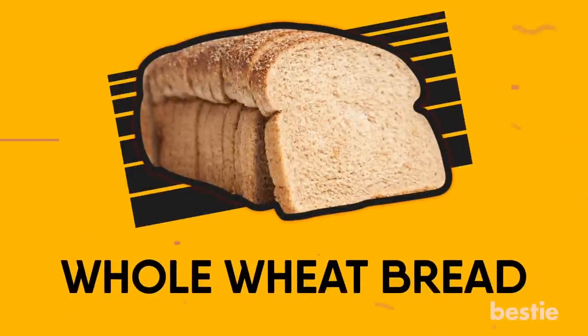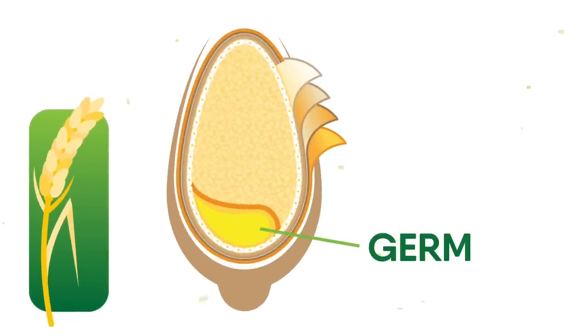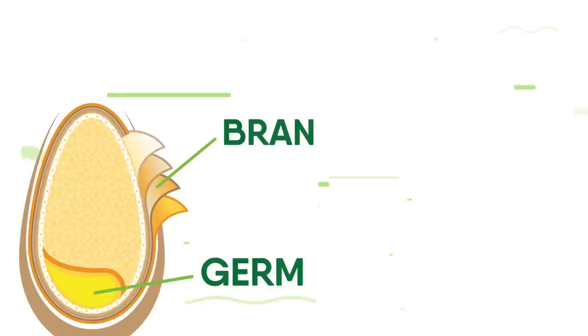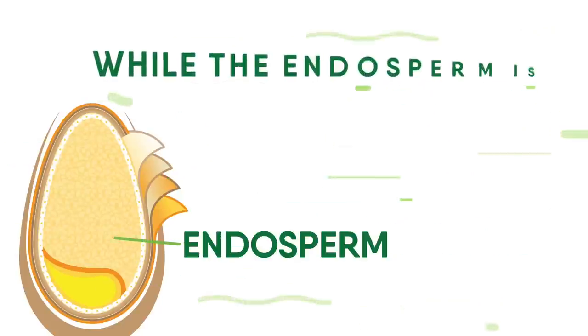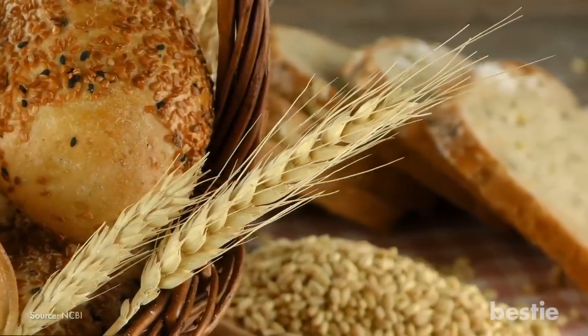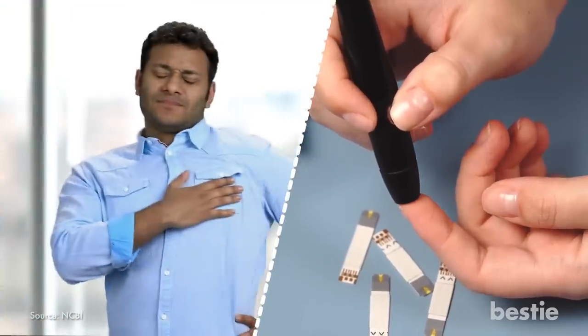100% whole wheat bread: Whole grains keep the entire grain intact, including the germ, endosperm and bran. The bran, which is the hard outer layer, is high in fiber. The bran and germ also contain protein, fat, vitamins, minerals and beneficial plant compounds, while the endosperm is mostly starch. Whole wheat grains are higher in fiber and more nutritious than refined grains, which have been processed to remove the bran and germ. Whole grains have been linked to numerous health benefits, including a decreased risk of type 2 diabetes, heart disease and certain cancers.